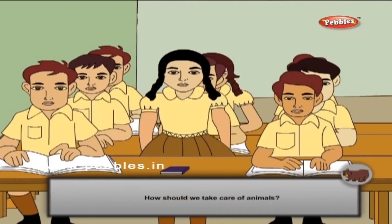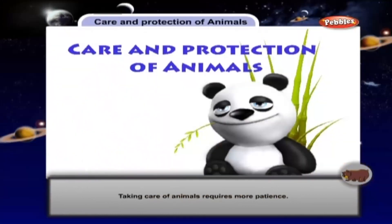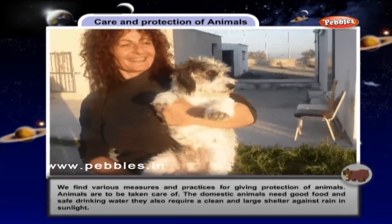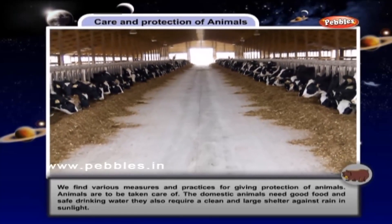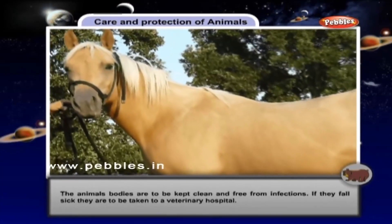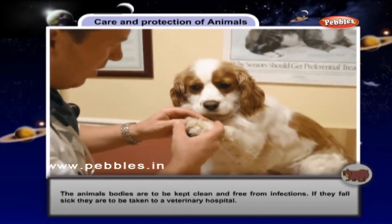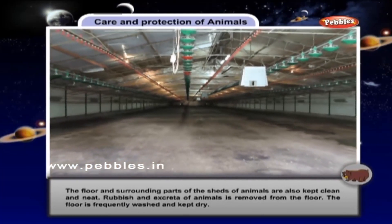How should we take care of animals? Taking care of animals requires more patience. We find various measures and practices for giving protection to animals. The domestic animals need good food and safe drinking water. They also require a clean and large shelter against rain and sunlight. The animal bodies are to be kept clean and free from infections. If they fall sick, they are to be taken to a veterinary hospital. The floor and surrounding parts of the shed are also kept clean and neat.